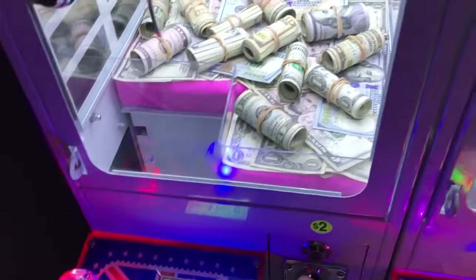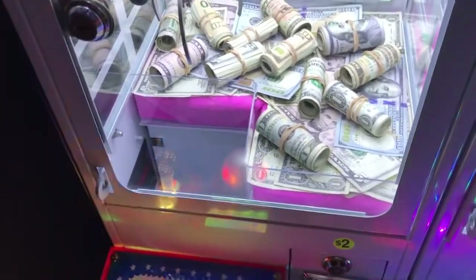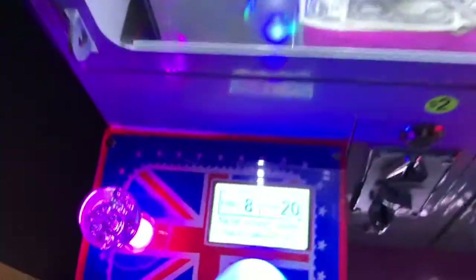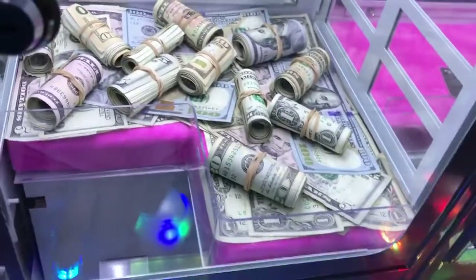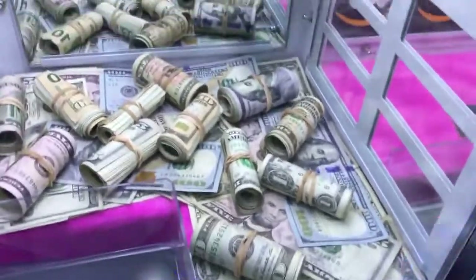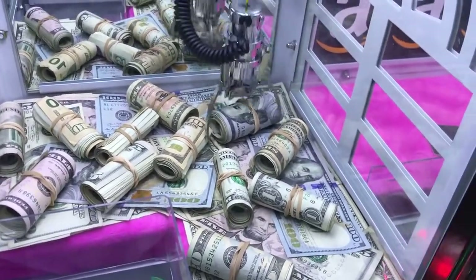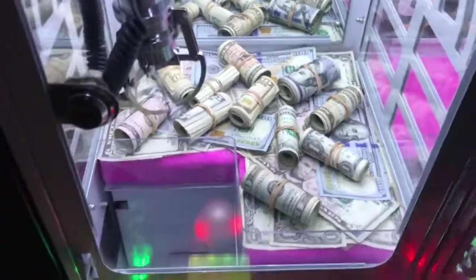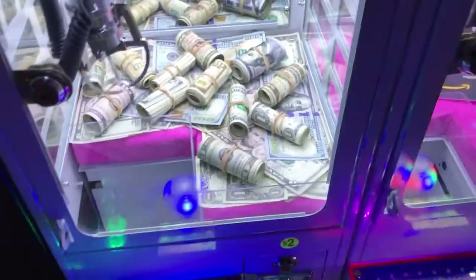We're going to insert eight quarters. There we go. We got one try on here for $2. I guess I should just go for the $100 bill over here — that seems like the best deal. Can we win it, guys? First try. Come on. Oh my gosh. That wasn't bad. It actually looked kind of strong, so I'm going to try it again.